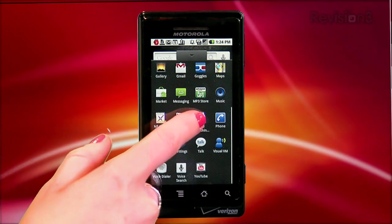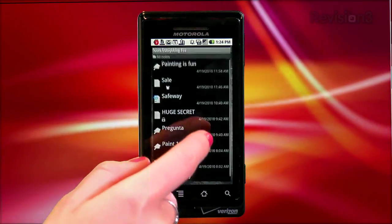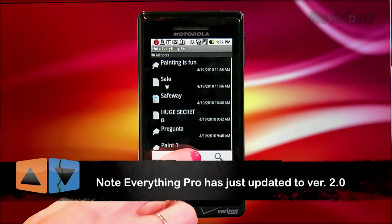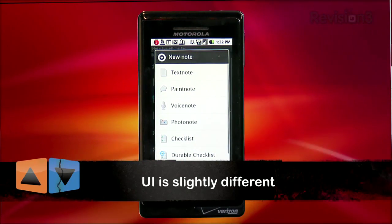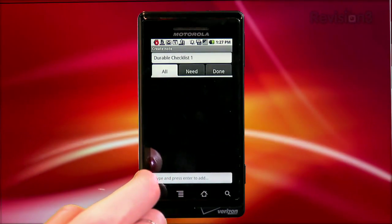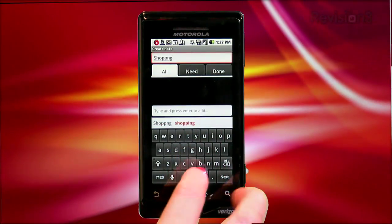Once you've purchased Note Everything Pro, it automatically takes the place of the free version, if you've already installed that one. As with the free version, you can create a new note and choose from a bunch of different options, like text, voice notes, paint notes, and gallery notes that borrow from your photo collections. Photo notes and durable checklists are a couple of the features available only in the Pro version. Let's create a durable checklist, for example, which are designed for repeating checklists, like for your weekly trip to the grocery store.